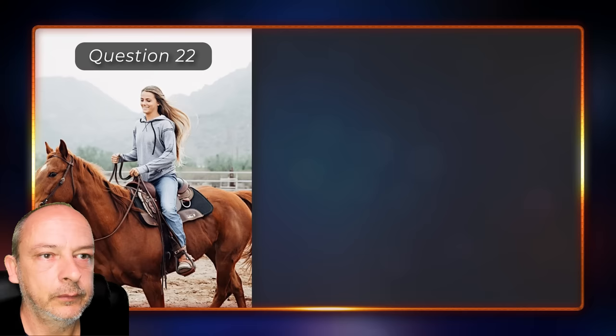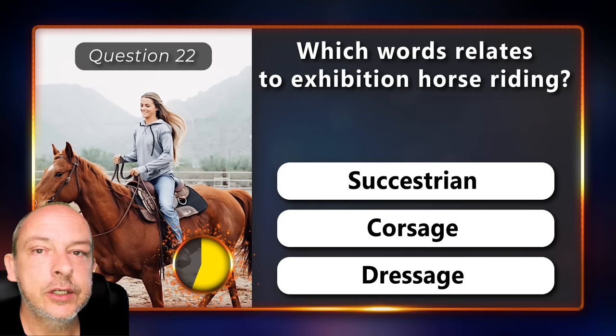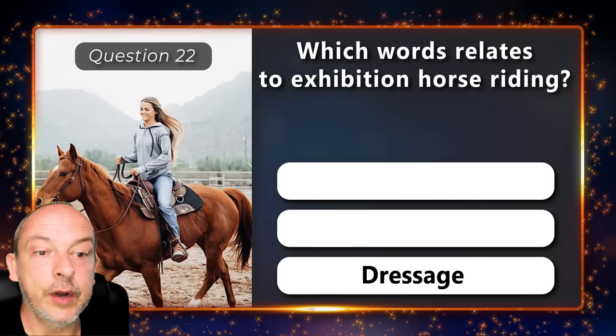Which word relates to exhibition horse riding — success, trion, corsage, or dressage? The correct answer is dressage.